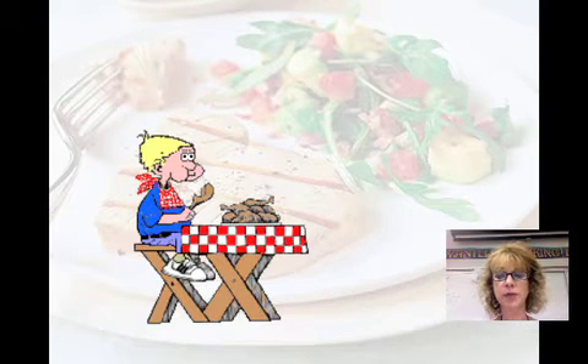Every meal that we eat is a reminder that we are heterotrophs. We're dependent on a regular supply of food that is derived from other organisms.